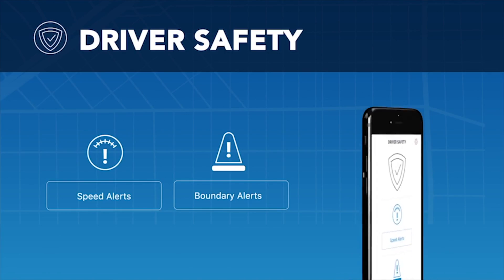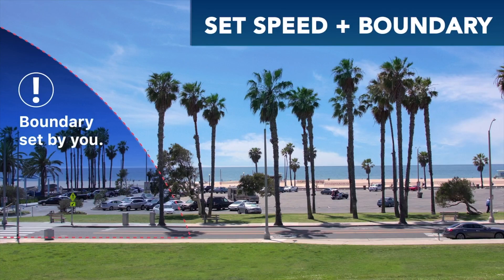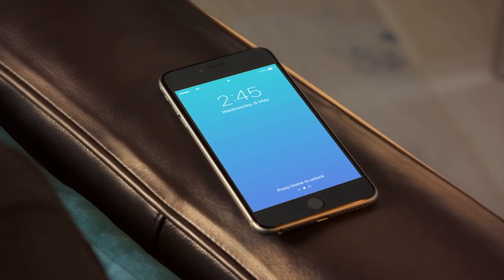Dashpal also gives you safety tools perfect for young drivers, like speed alert and boundary settings. If your driver goes over the speed limit or boundary area set by you, you'll be the first to know.